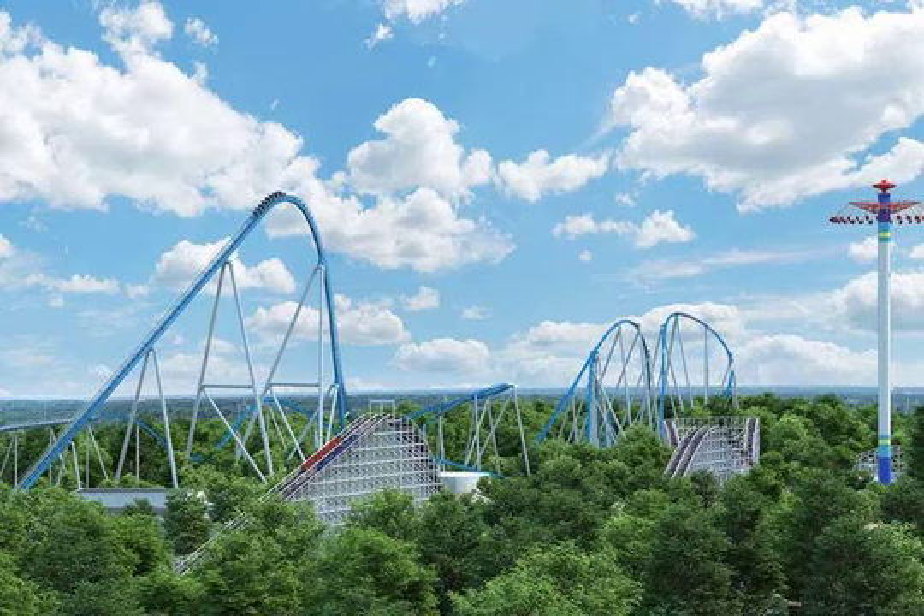Orion will be the world's seventh giga coaster, the fourth in the country and fifth in North America. The primary drop will bring riders down the length of a football field. At 300 feet, it ties for the world's seventh longest drop on a coaster.